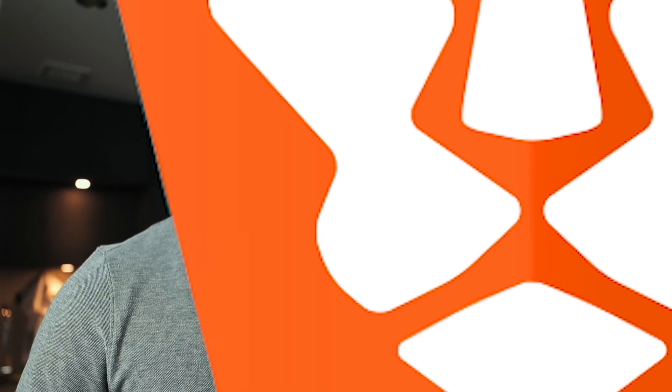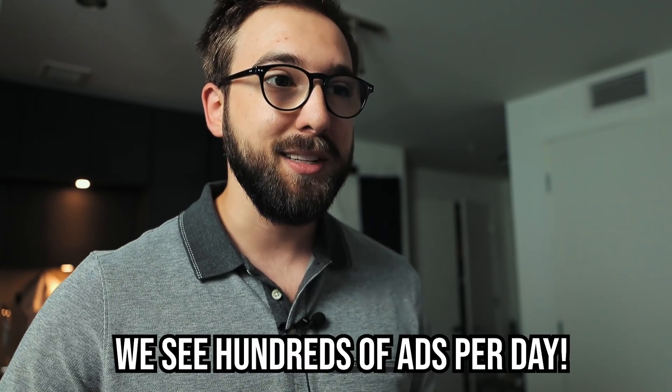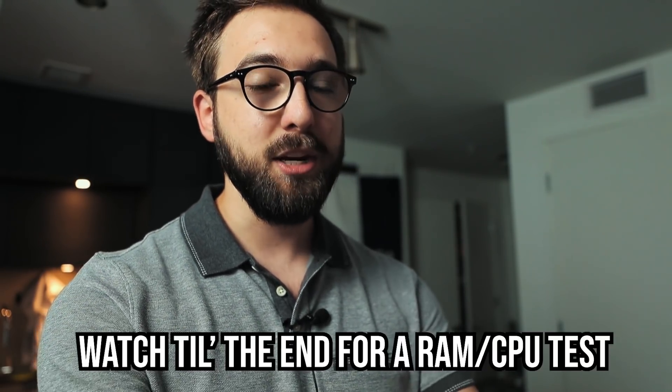I recommend you go ahead and download Brave Browser — there's a link in the description below. Brave Browser is a competitor to Google Chrome, Mozilla Firefox, and yes, Microsoft Edge — though it's not really even a competition when you talk about Microsoft Edge. Brave Browser is an ad-blocking privacy browser that helps protect you from trackers, cookies, and all the bad stuff about the internet that we've grown accustomed to and almost come to expect.